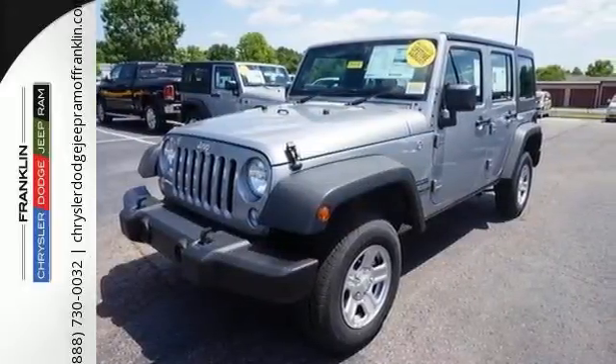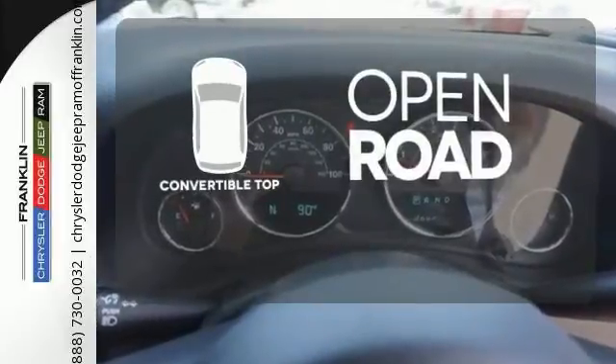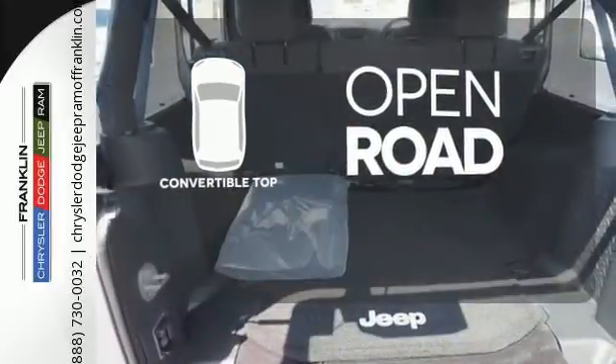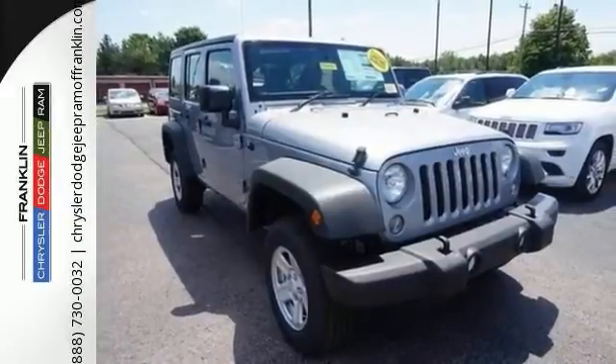And with four doors, it's easy for everyone to join in on the fun. The feel of the open road takes on a new meaning with the convertible top. This Wrangler Unlimited is a natural at facilitating fun. Check it out today.